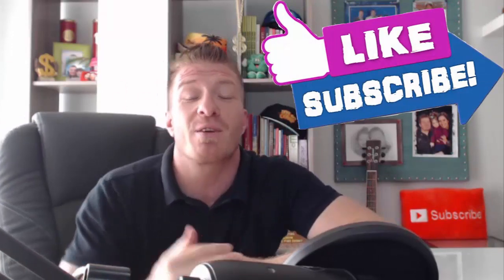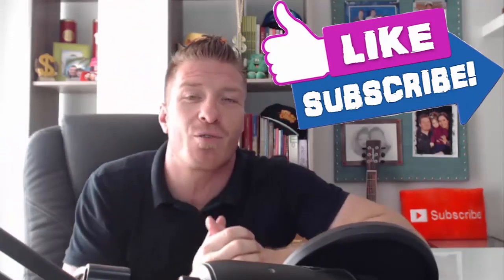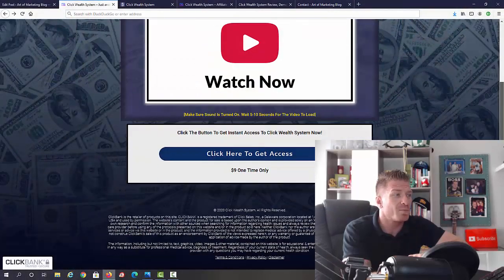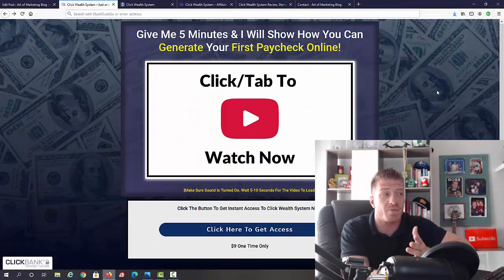I'll show you the bonus in just a second. Before I share my screen, make sure to smash the like button for the YouTube algorithm, subscribe to this channel, click on the bell, and leave me a comment telling me where you're from. Now let's jump into this Click Wealth System review. As you can see, the sales page is actually just a sales video.